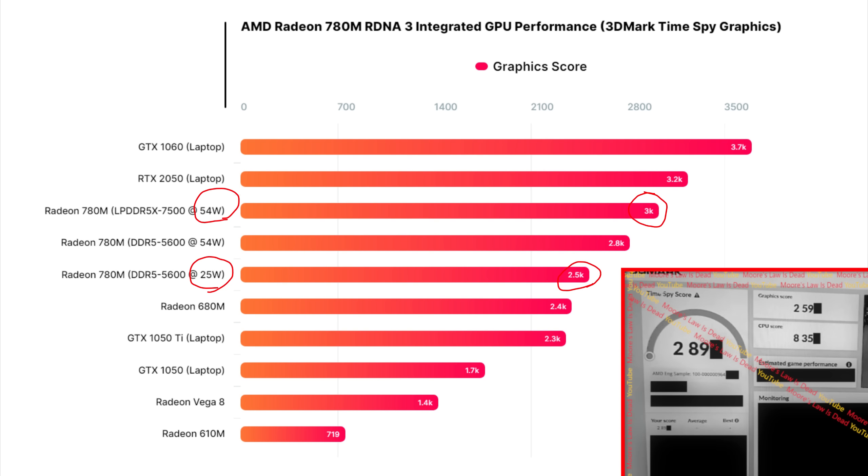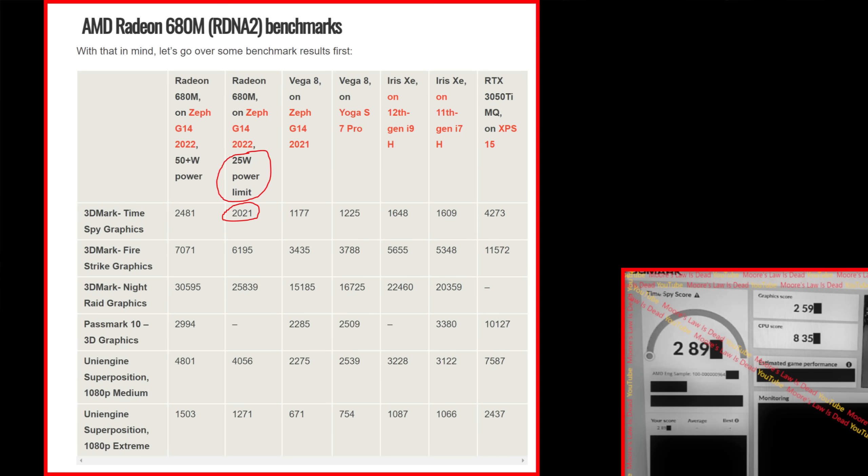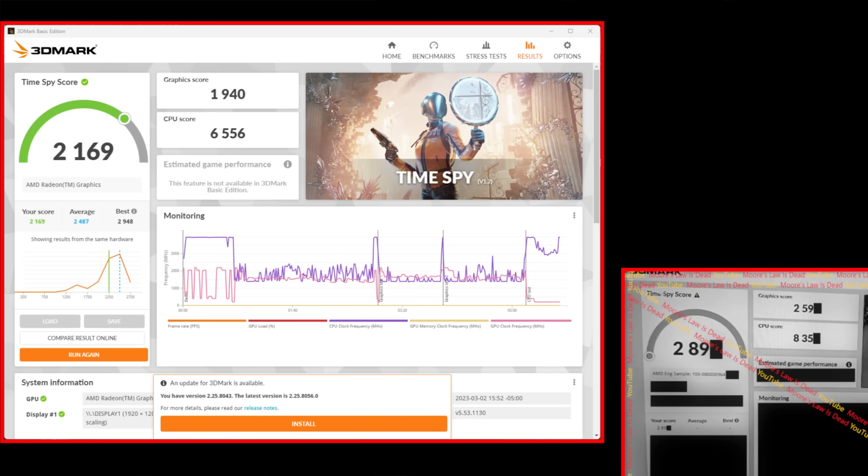If you line this up to the 25-watt Phoenix leaks we saw a month ago, it's a slight improvement. Looking at what Rembrandt actually uses at this level of power consumption, I find this is performing nearly 30 percent better. Rembrandt can hit around this graphic score, but only when using double the energy. TDP to TDP, this performs at least 20 to 30 percent better. One member of the Moore's Law is Dead Discord tested his 680M laptop limited to 25 watts, and Phoenix performed over 30 percent better.